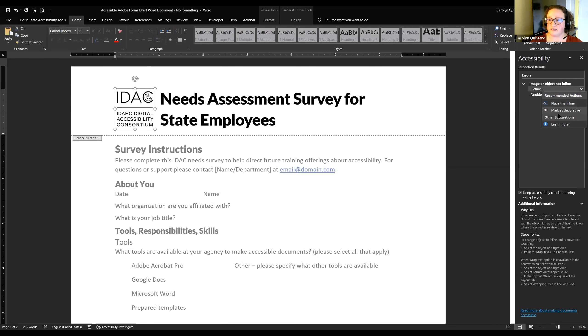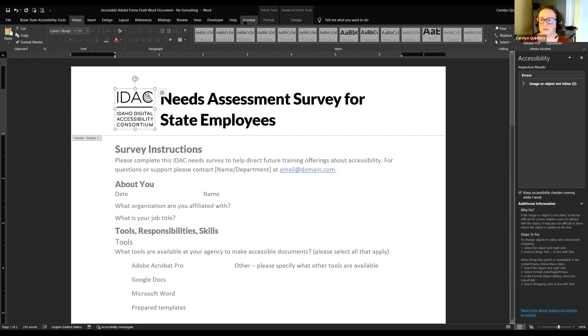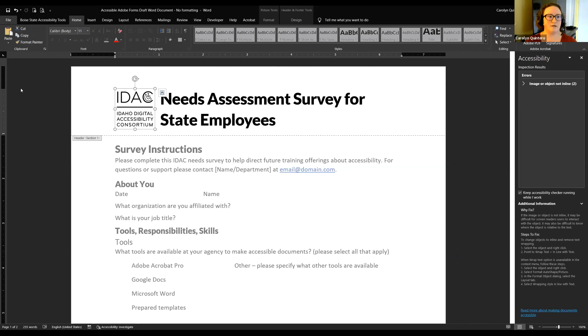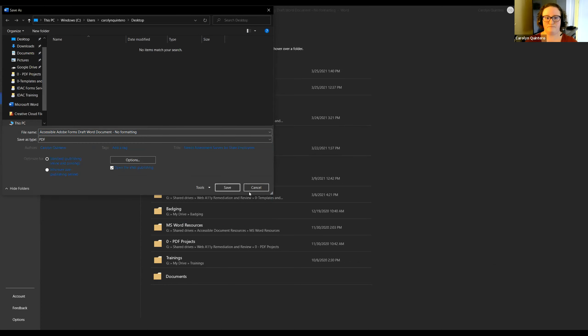There's a dropdown arrow that lets you mark something as decorative or place it inline. Any errors in the accessibility report have information about why to fix them and steps to fix. Then we save as Adobe PDF — I have the Adobe plugin shortcut in my Word. If you don't have the plugin, go to File > Save As > choose PDF as the save type, then hit Save.